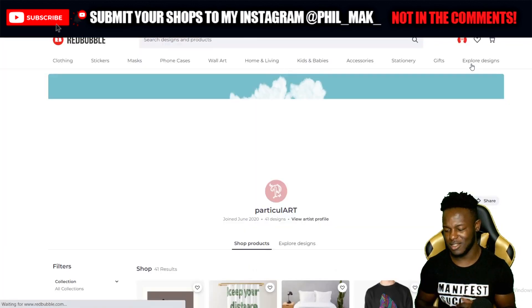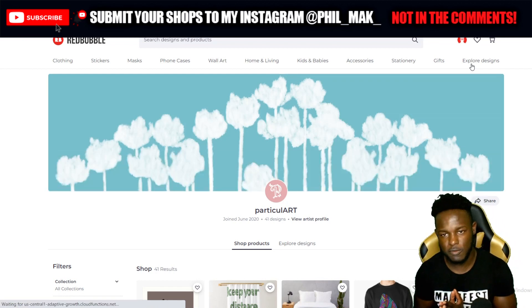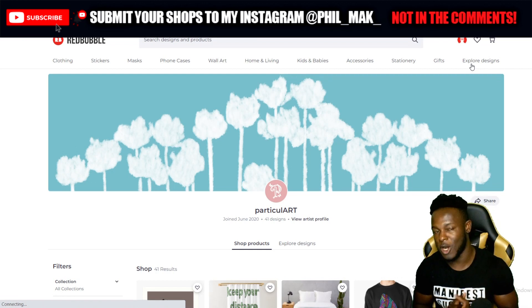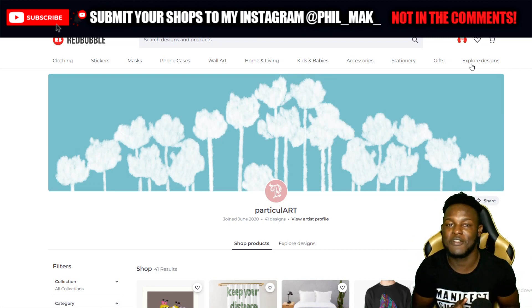I love the name Particular — the way you've played with words is amazing. That's going to end today's shop reviews. I hope you guys have enjoyed them. If you've made it this far, thank you very much. If you want to see another episode, drop a like — that would be very much appreciated. If we can hit 150 plus likes I will surely bring you episode seven. Always remember that everything is rigged in your favor — manifest success!